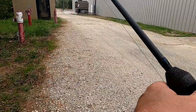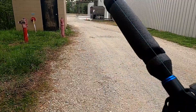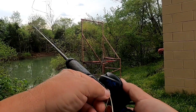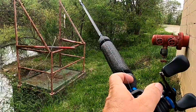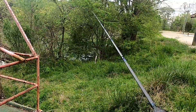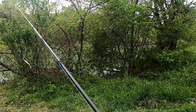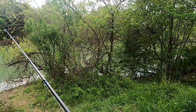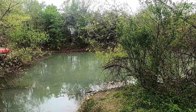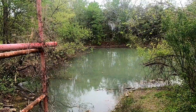I got my Johnson weedless spoon and I got a three inch fluke — actually this one might be three and a half inch. Huge brim all over the place. There goes a bass, a little bass. Huge — let's go!